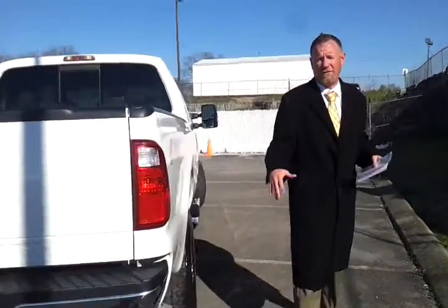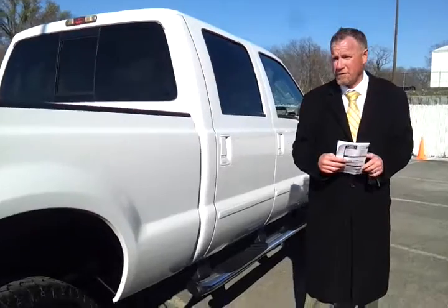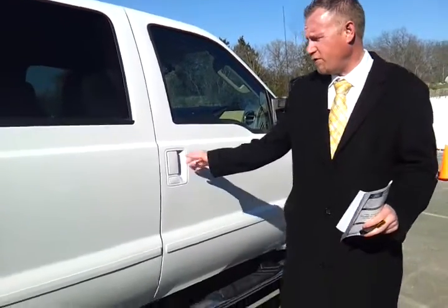If you'd like to see pictures, a free Carfax, or more information on this truck, check out our website at FordatMurfreesboro.com. We're 30 miles southeast of Nashville and we welcome business from just about anywhere. There are great low finance rates available on this truck with Ford Credit.